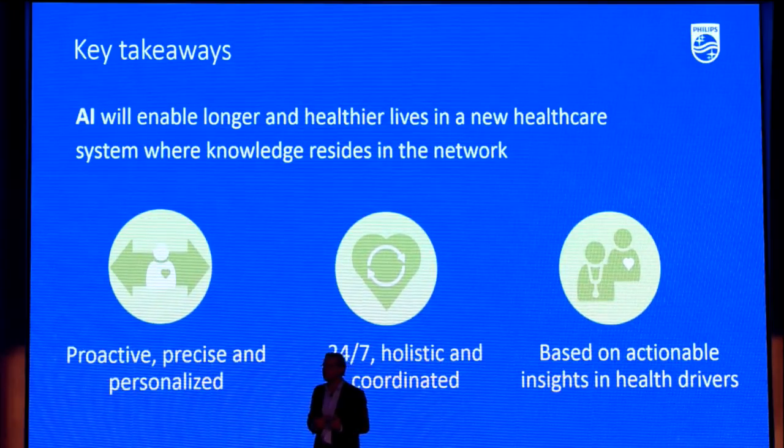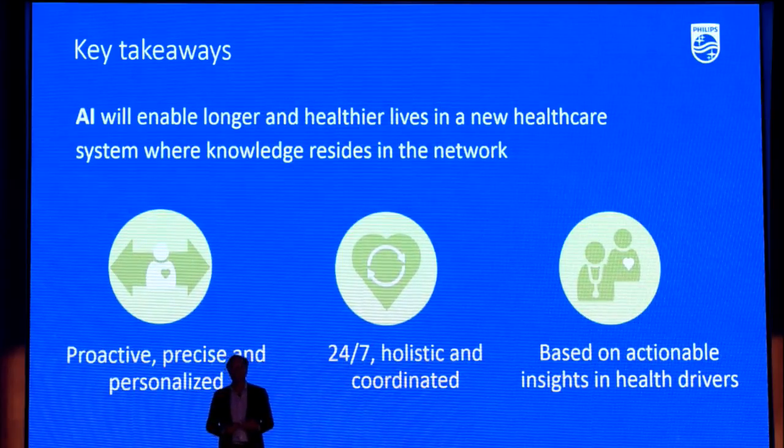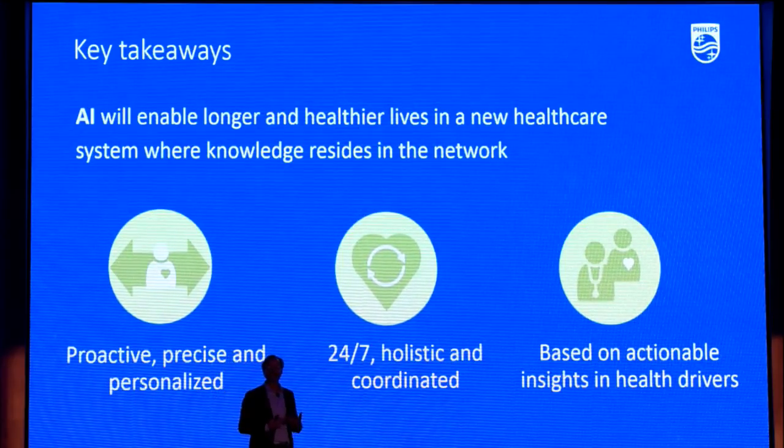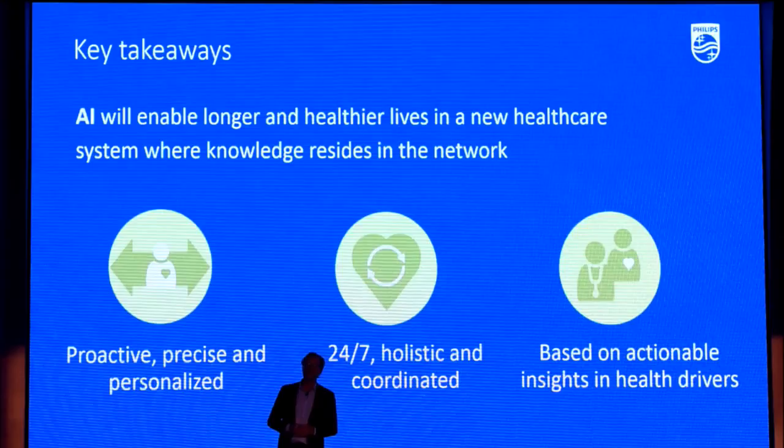I'm optimistic that in 2040, when I will be 80, this technology and my friends, family, and colleagues will help me be the same healthy person as I am today. And I think the same applies to all of us in this room — if we embrace this technology and always take the human approach to it. And that's what we stand for at Philips. Thank you.